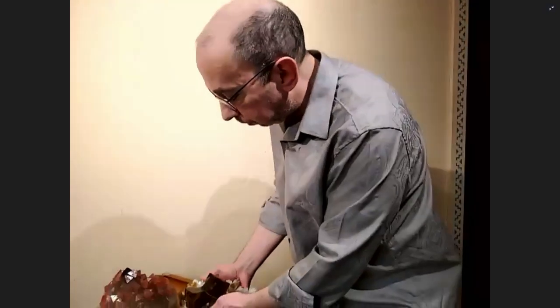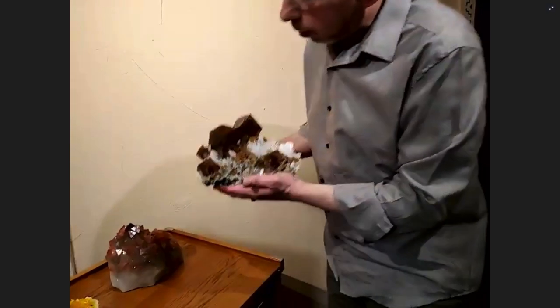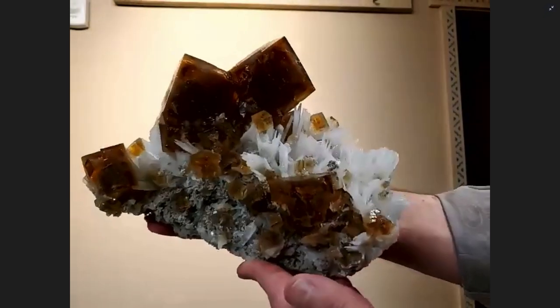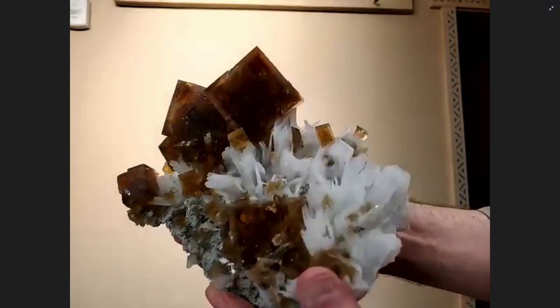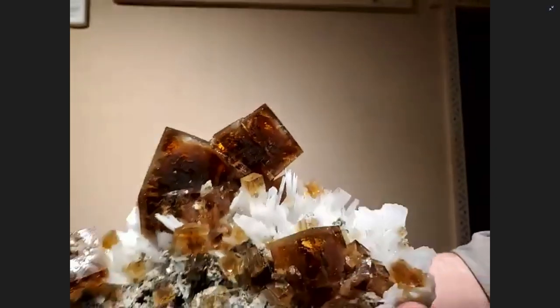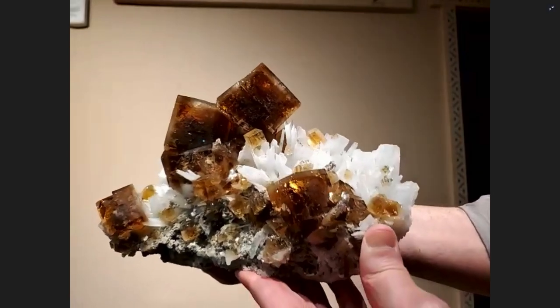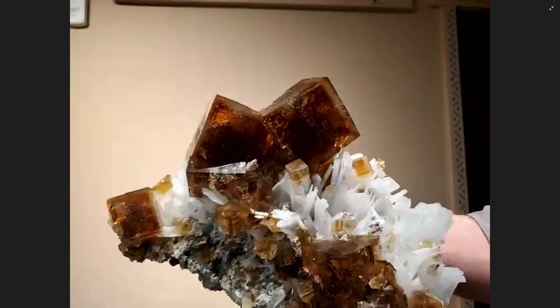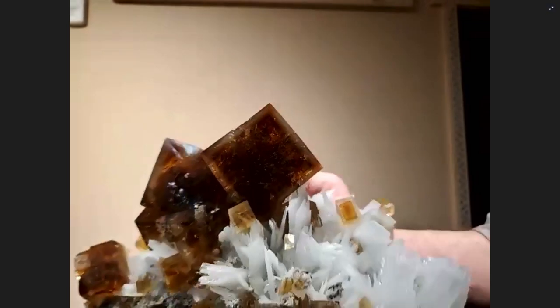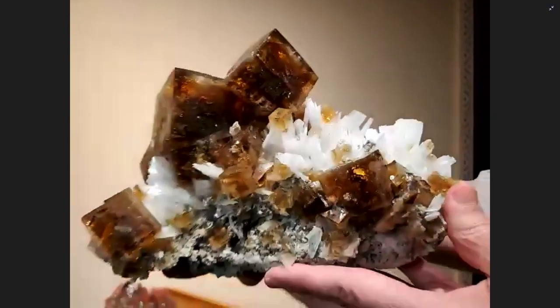The next piece — obviously not Mexican — is this huge fluorite on celestine from Ohio. The lighting isn't ideal but you can see this beautiful root beer color. It's got tremendous crystals, and my experience from this mine is that you rarely see crystals of this size.